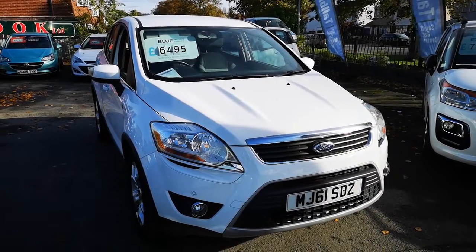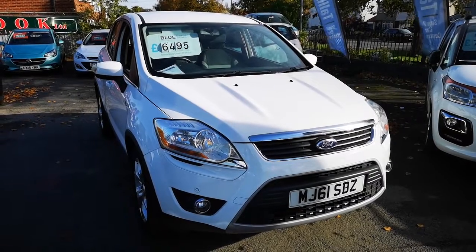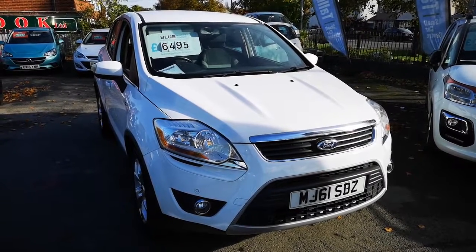So there you go, a very lovely Ford Cougar. It will come with a full MOT, serviced, and a 3 month warranty. Thanks for watching the video.